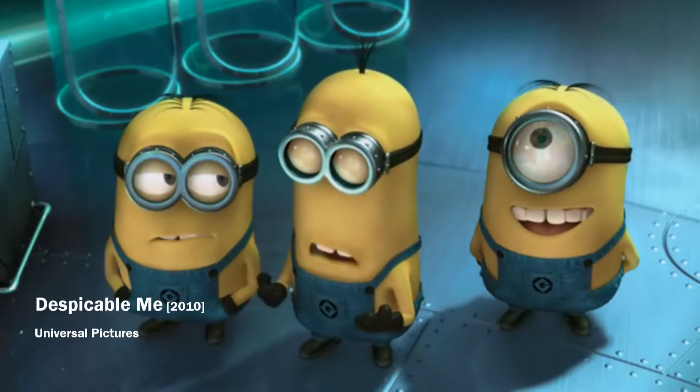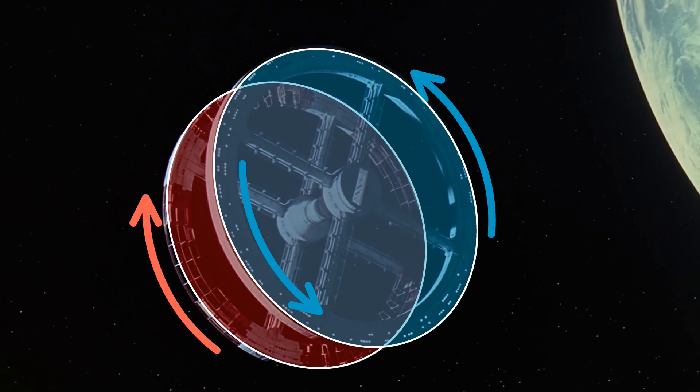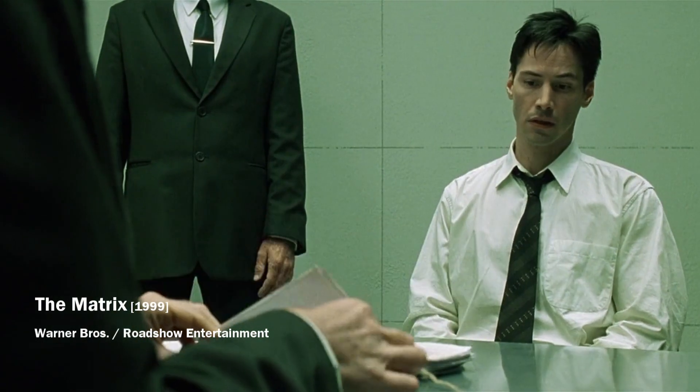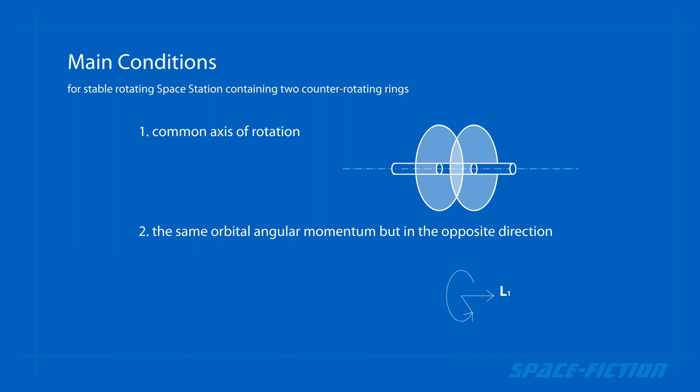Do you know how? The solution is two counter-rotating rings. However, they must meet several conditions. They must have a common axis of rotation and must have the same orbital angular momentum but in the opposite direction.